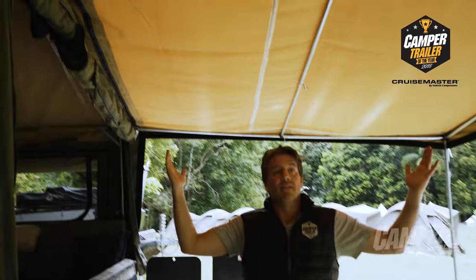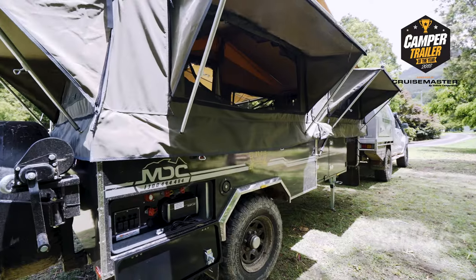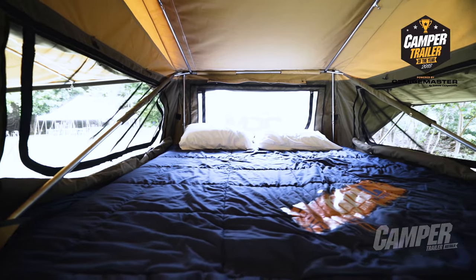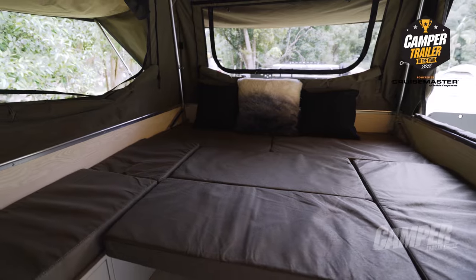We're standing here underneath this generous awning — superb 16-ounce canvas that keeps you dry despite the conditions. To my right we've got the queen-size bed area, and over here the table slides down so this also becomes a queen-size bed area. It sleeps four people, no problem.